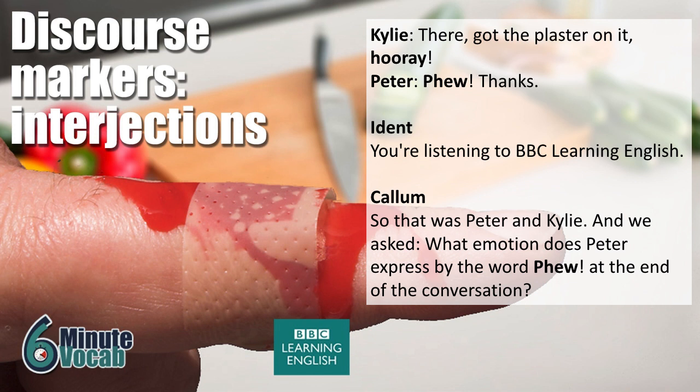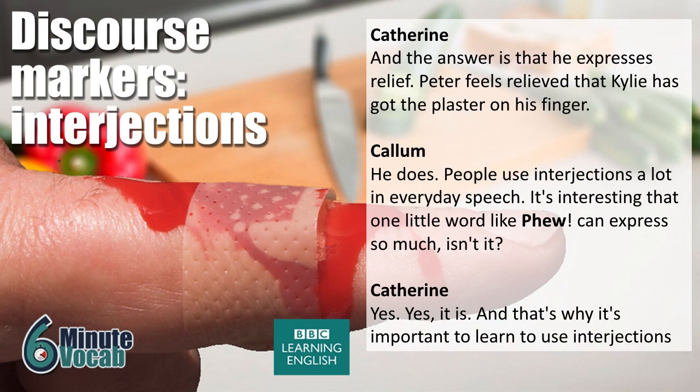So, that was Peter and Kylie, and we asked: what emotion does Peter express with the word 'phew' at the end of the conversation? The answer is that he expresses relief. Peter feels relieved that Kylie has got the plaster on his finger.